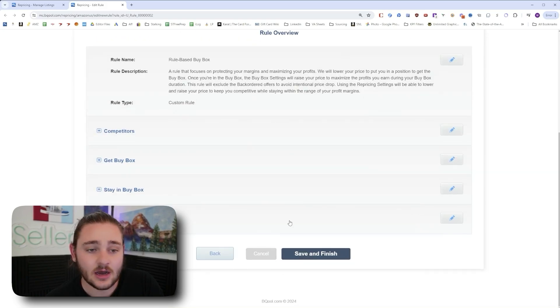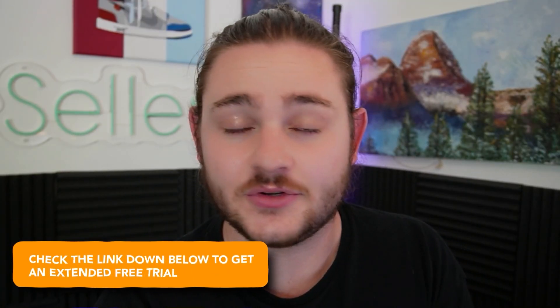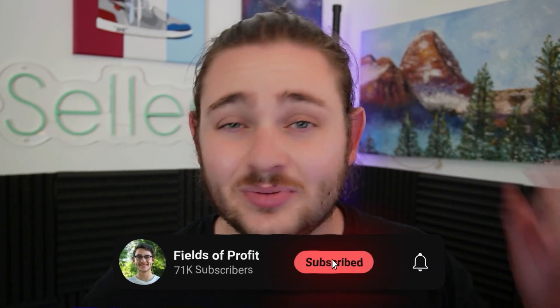Once you complete that schedule, you've finished the repricing rule. Go back to the Manage Listings tab, start setting those minimum and maximum prices, and select that rules-based buy box rule we just built. Hopefully you picked up some gems that help boost your margin and avoid the price tanking that can happen with repricing software. If you want to get started with BeCool, the link is below for an extended free trial. Please hit that subscribe button and the like button — it helps me out and is completely free for you.